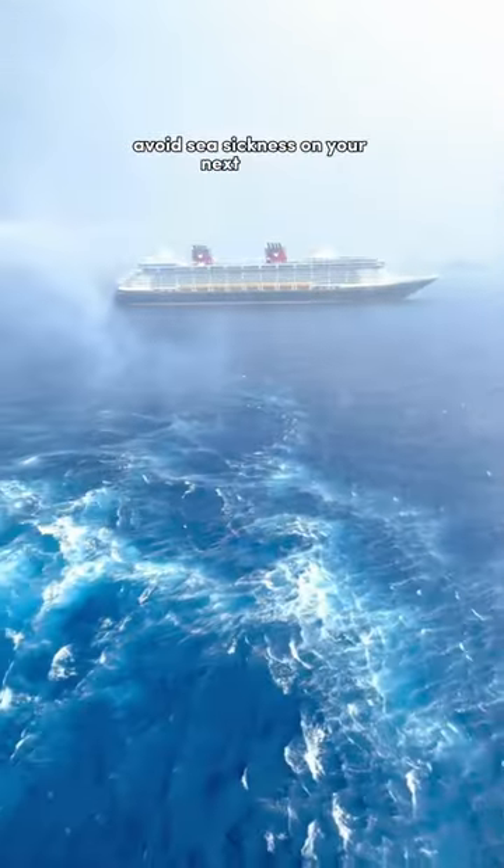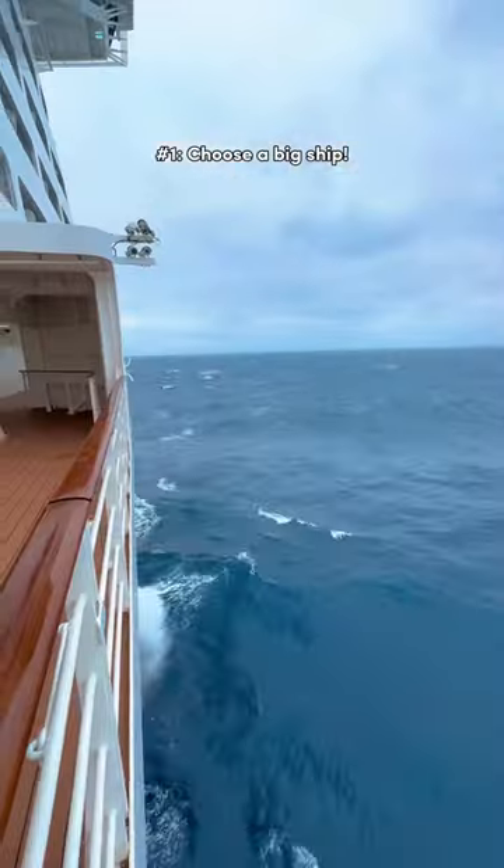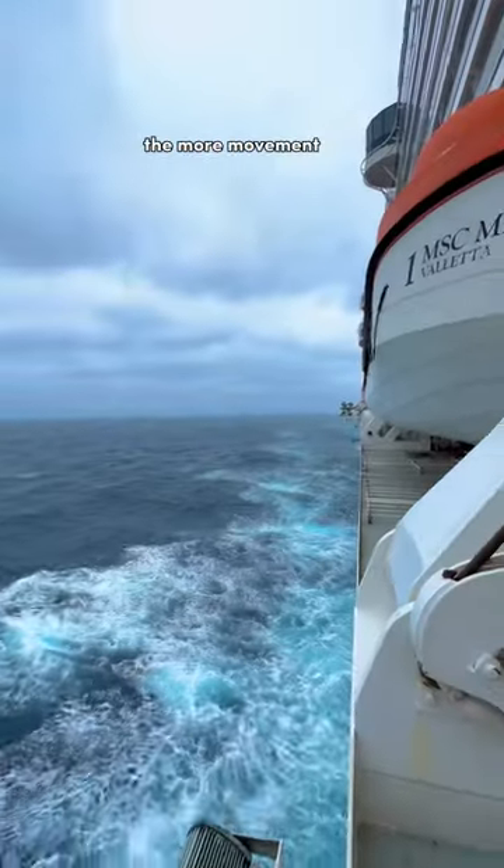Eight ways you can avoid seasickness on your next cruise. Number one, choose a big ship. The bigger the ship, the less movement you feel, and the smaller the ship, the more movement you feel.